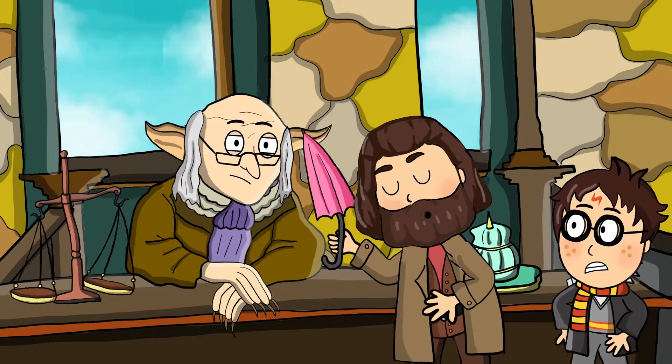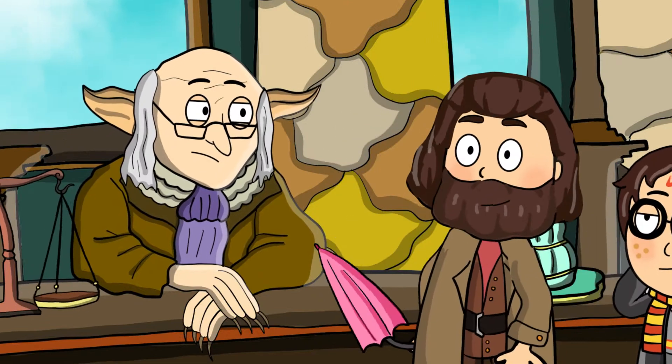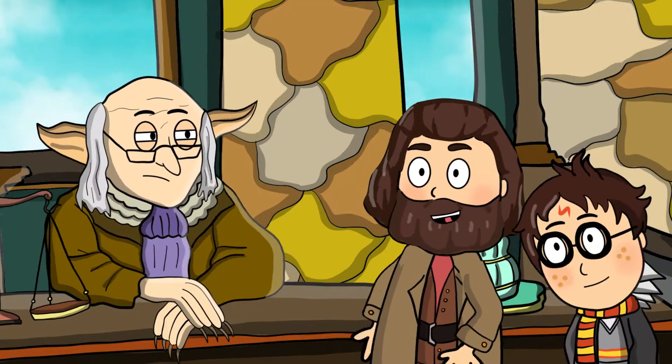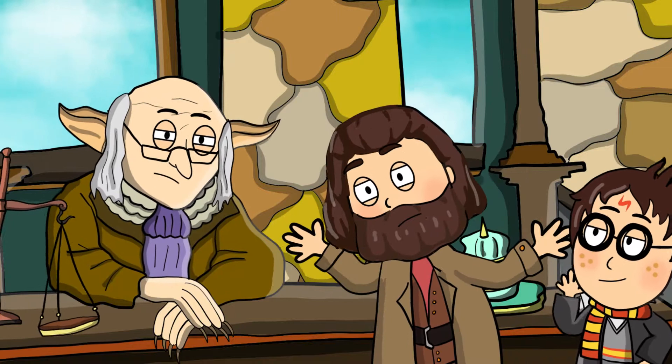Let's go to Gringotts, the wizard's bank. Ain't no safer place. Not one. Except, perhaps, Hogwarts. Hagrid, what exactly are these creatures? They're goblins. Clever bunch, but pretty unfriendly. Stay close, Harry.